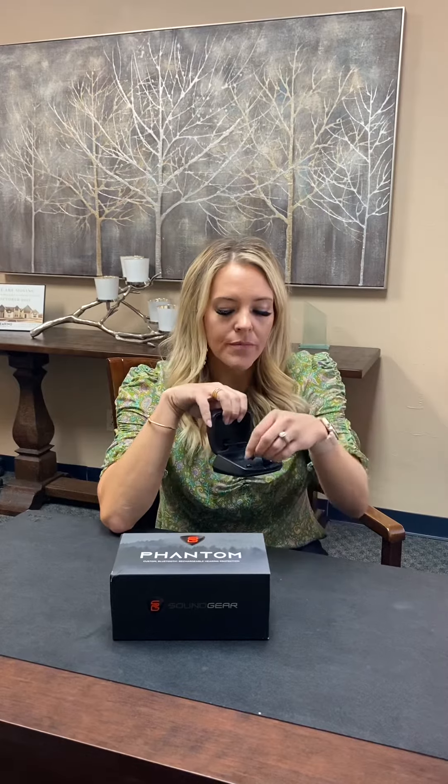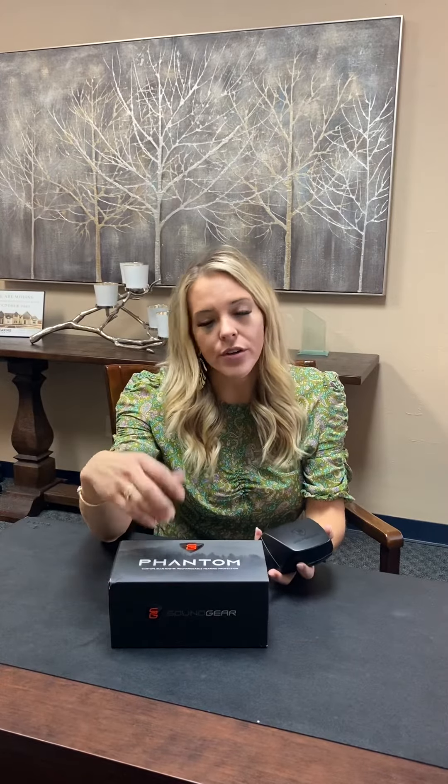So when patients charge them, they just dock it right there and close the lid. This is the new Phantom custom rechargeable hearing protection device that we have. If you have more questions about this device, feel free to message us or you can call our office. I hope you have a great day.